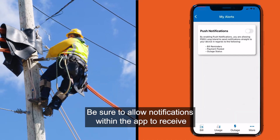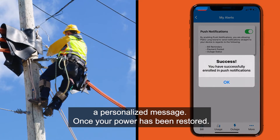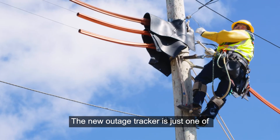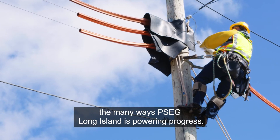Be sure to allow notifications within the app to receive a personalized message once your power has been restored. Or you can sign up for PSEG Long Island MyAlerts to report an outage and receive status updates via text. The new Outage Tracker is just one of the many ways PSEG Long Island is powering progress.